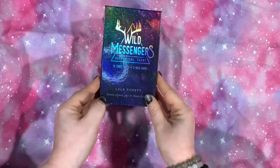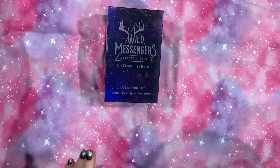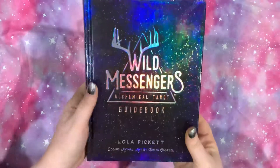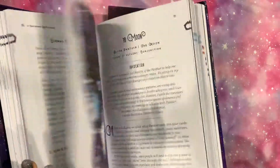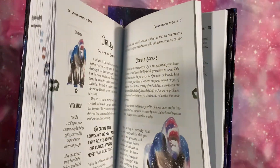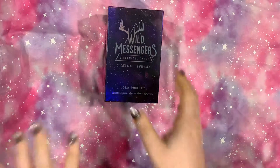It's just beautiful. Look at the lights. It does come with a wonderful, wonderful guidebook. It's got spreads in here, it's got all of the information. It includes the information on the wild cards. It is a fantastic guidebook.